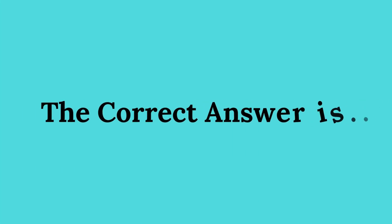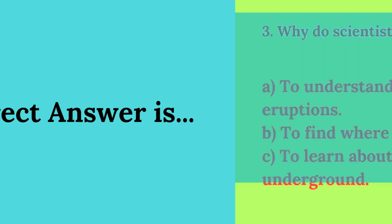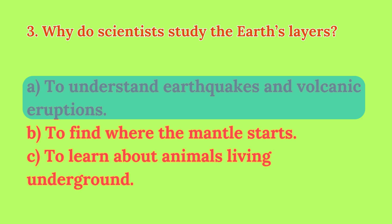The correct answer is A: To understand earthquakes and volcanic eruptions.